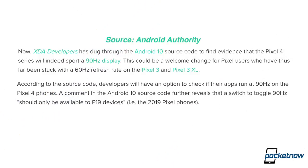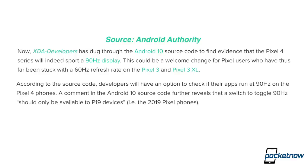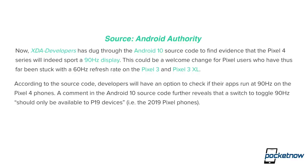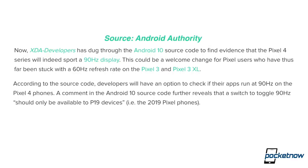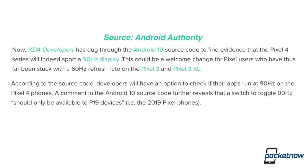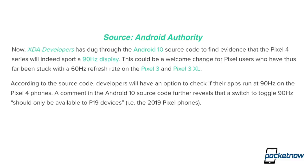For those of you in the market for the Google Pixel 4— yes, I know this phone is ugly so far — apparently it'll bring features that make it compelling. XDA has just found that Android 10's source code mentions that the Pixel 4 will bring a 90Hz display, which has also been rumored before. Developers will have the option to check if their apps run at 90Hz on a Pixel 4, and this toggle will be available only to 2019 Pixel devices. What worries me is that Pixel displays are already horribly dim, and 90Hz is only going to make them dimmer — so let's hope they fix that.